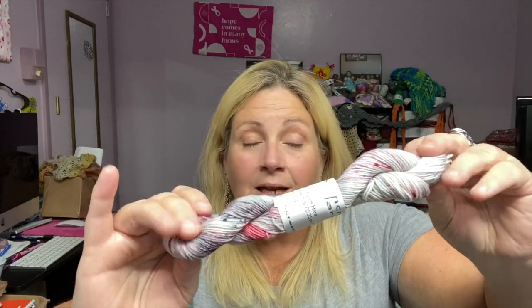If you guys remember that part, Beetlejuice pops out of the ground. Anyway, these minis are on her workhorse base, which is 75% superwash merino, 25% nylon, and it feels lovely.